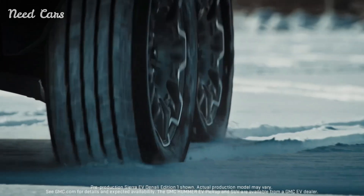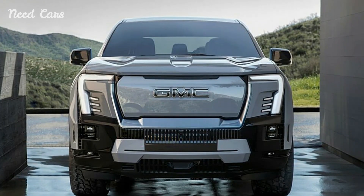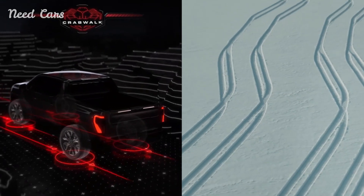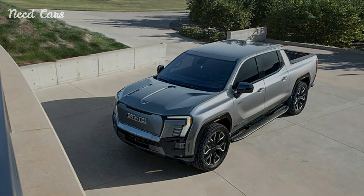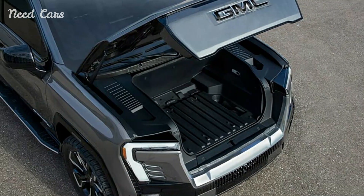Starting with pricing, the model was initially set to begin at $107,000. However, that's no longer the case, with the truck now sporting a final MSRP of $99,495, inclusive of a $1,995 destination fee. This translates to a substantial saving of $7,505.